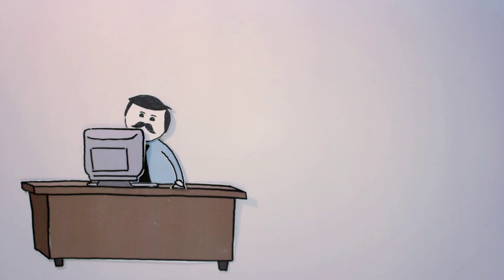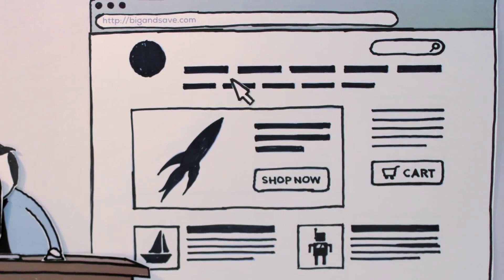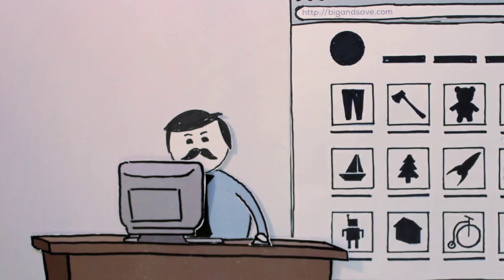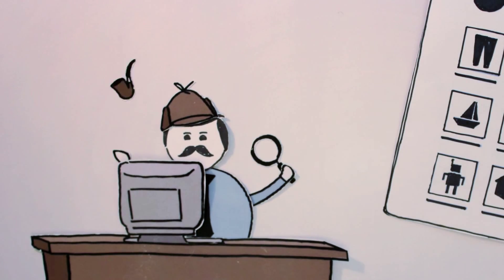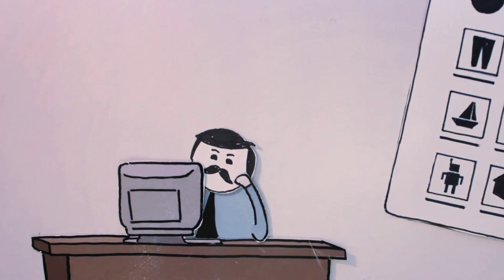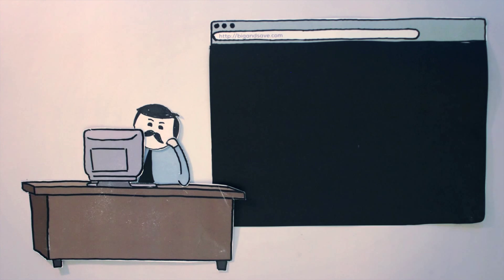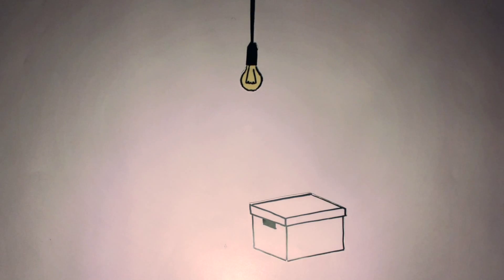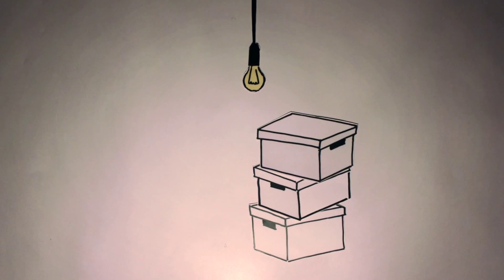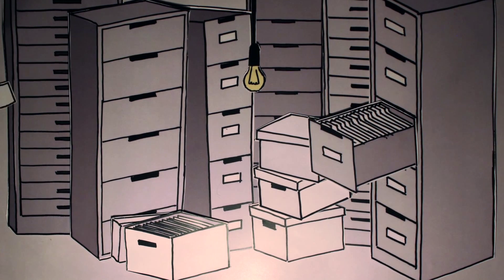Have you ever used a website with confusing navigation, been sent down the wrong path by misleading labels, or needed your best detective skills to find a particular piece of content? It's frustrating, isn't it? So what can you do to ensure that your users can find what they're looking for on your website? Keeping all of that information organized in a way that makes sense to your users can be hard work. How do we decide where to put it all?